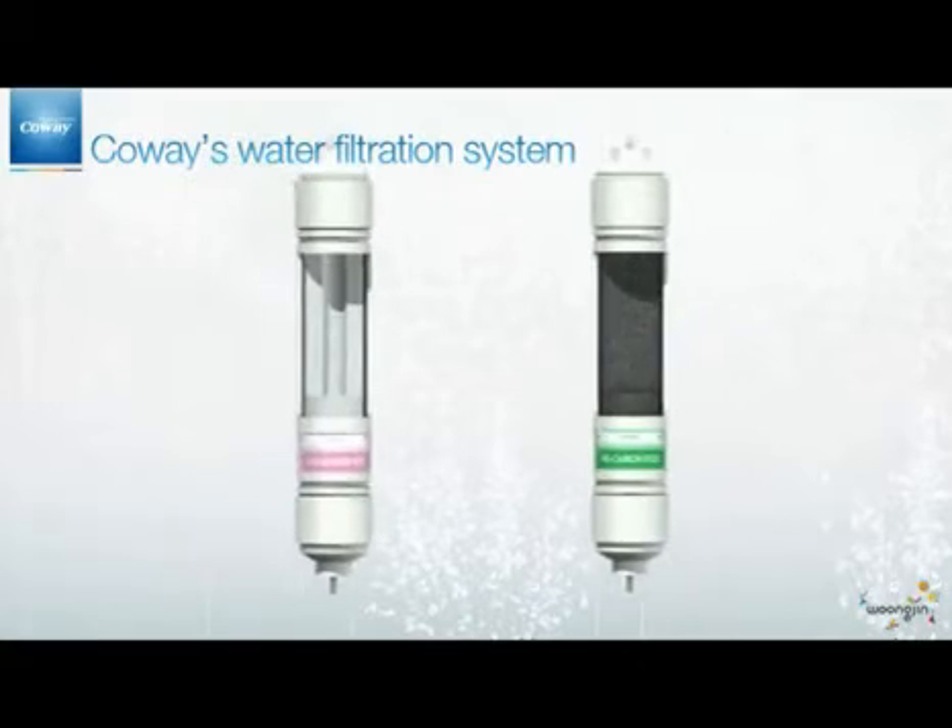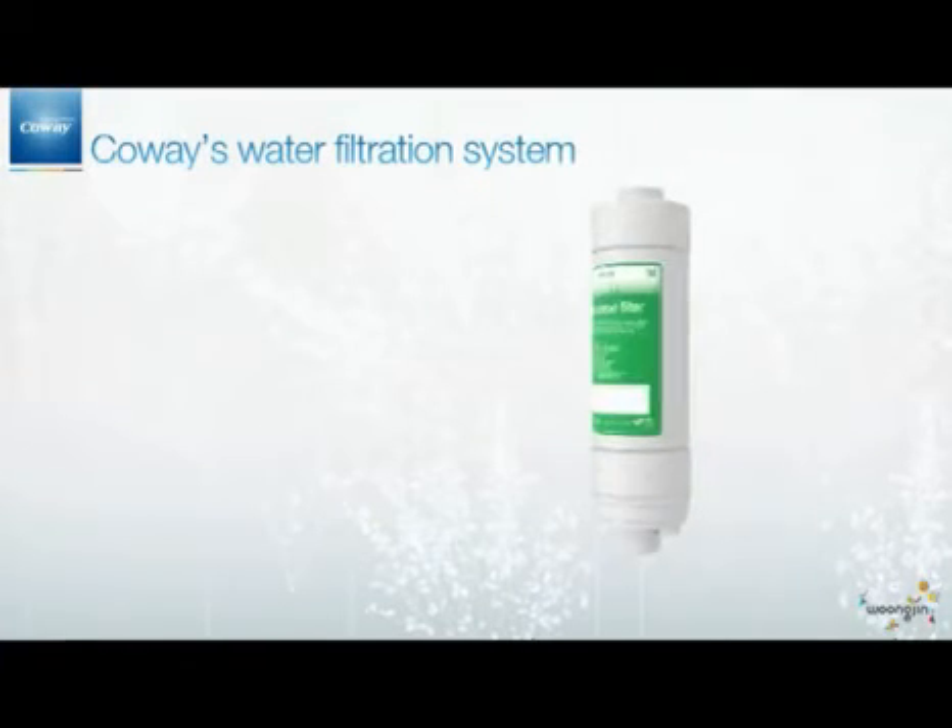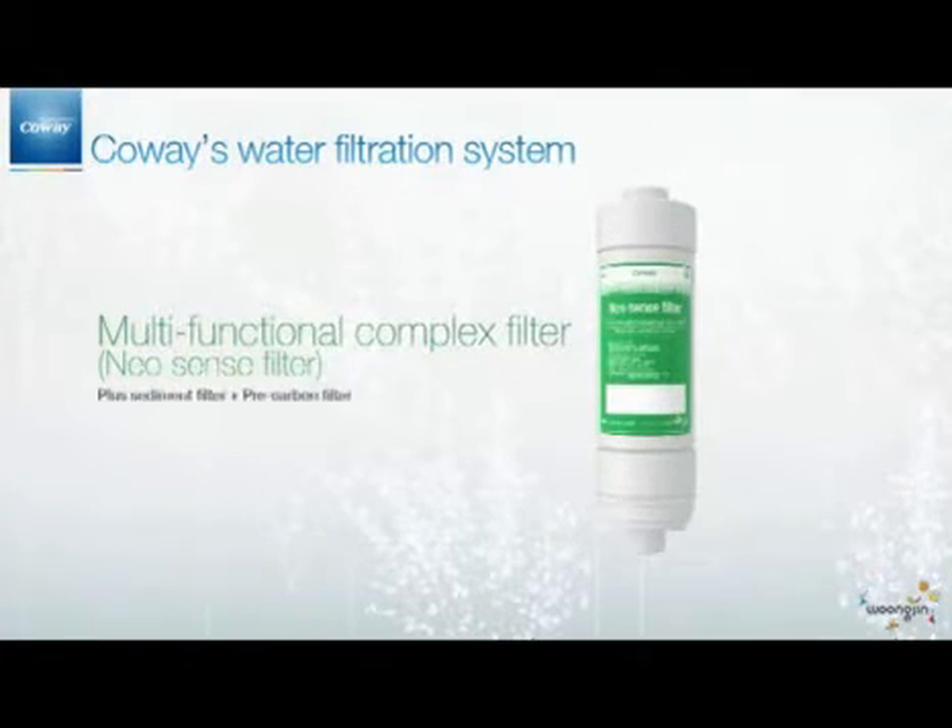The NeoSense Filter is a multifunctional complex filter that includes both features of the Plus Sediment Filter and the Pre-Carbon Filter.